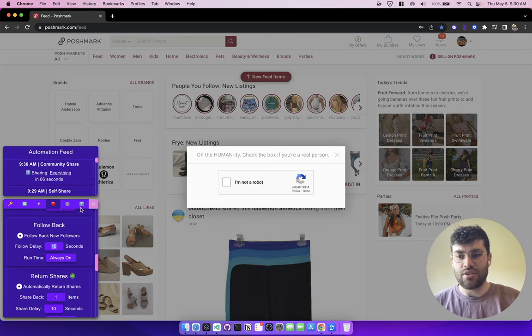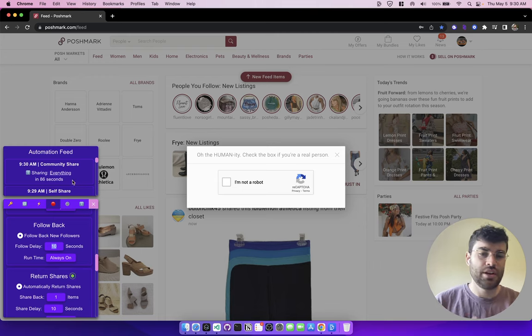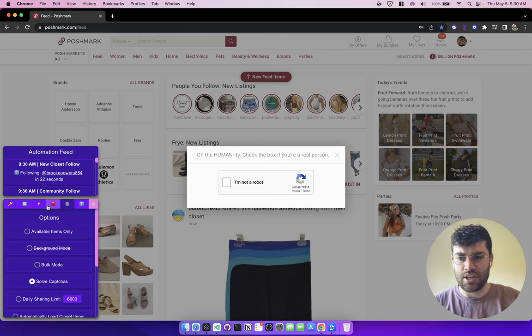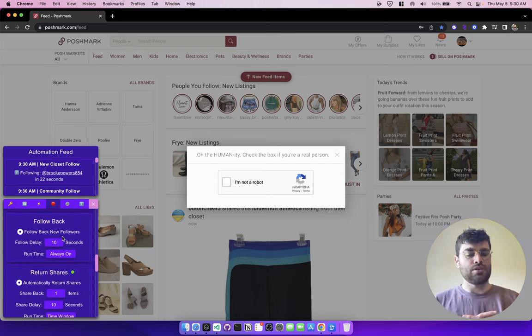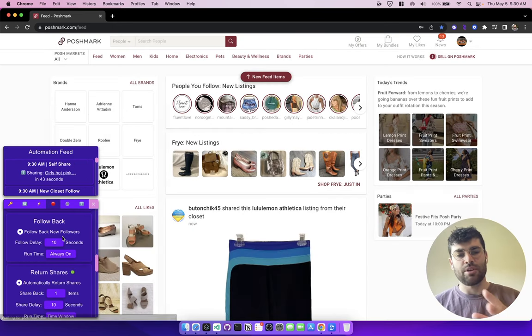While the automation feed was running, something triggered a CAPTCHA — whether it was following or sharing, I don't actually know. What's going to happen is Closet Tools is going to automatically solve this CAPTCHA. Look at that — it's just solved it. Boom. Now you see the automation feed is going again and it's just continuing right on going exactly how it was. That's the useful thing about all of this running in the main feed: it can bring up CAPTCHAs and solve them automatically. I've let this feature sit for weeks and it just works.